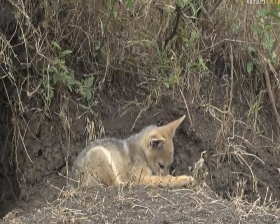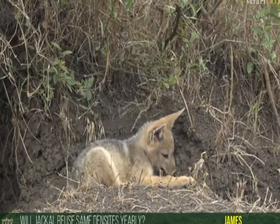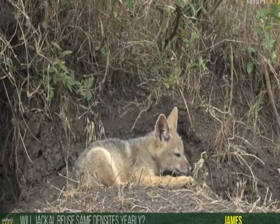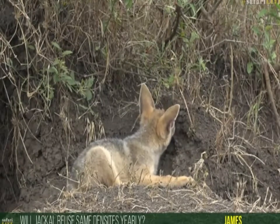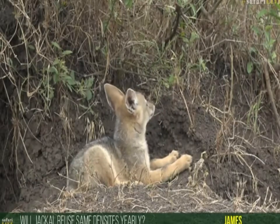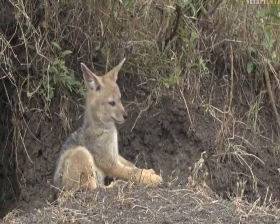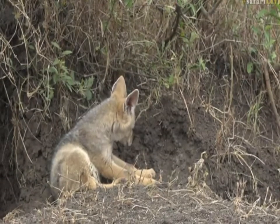James, you've just asked about their den sites and whether they use them yearly — in my experience, yes. Like I said, with the blackback jackals I saw in the Eastern Cape, there was one spot out in the open plains, also in a termite mound, but it wasn't a big raised mound like this one — it actually dug down into the ground, and they used it every single year.